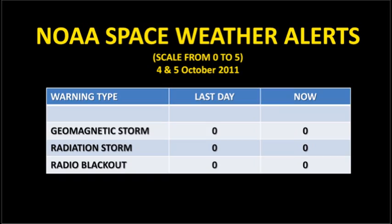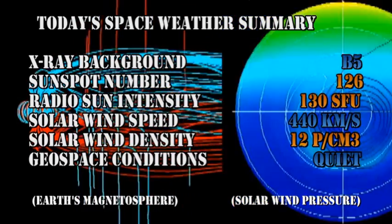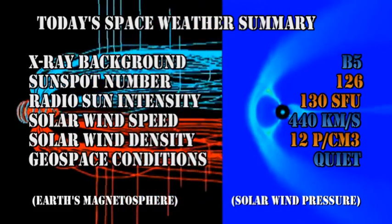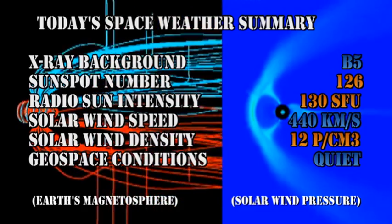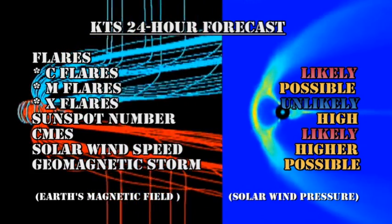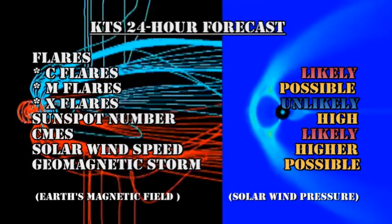NOAA is not carrying any space weather warnings at the moment. In summary: the X-ray background is at the B5 level, the sunspot number has risen to 126, the radio sun intensity is 130 solar flux units, the solar wind speed has increased to 440 km/s, the solar wind density is very high at 12 protons per cubic centimetre, and geospace conditions are currently rated as quiet. My forecast remains similar: C flares are likely, M flares are possible, and X flares are unlikely for now. Sunspot numbers should remain high, coronal mass ejections are likely, the solar wind speed should go higher, and a geomagnetic storm is still possible.